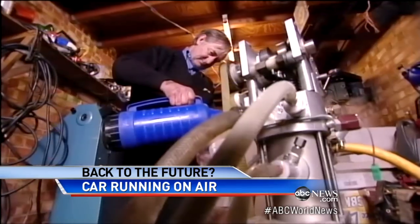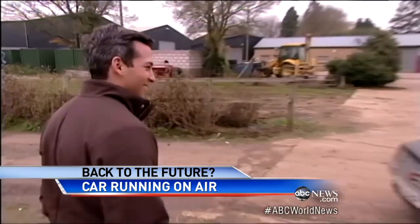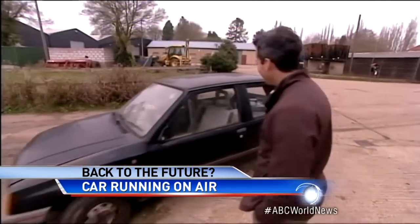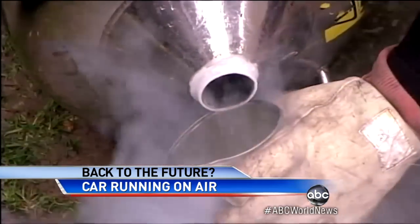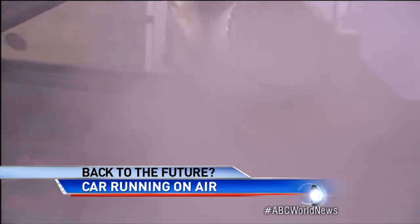In 40 years of inventions in this garage, Peter says this one is his most important. He may just make the old gas guzzlers disappear into thin air. Nick Schifrin, ABC News, Hertfordshire, England.